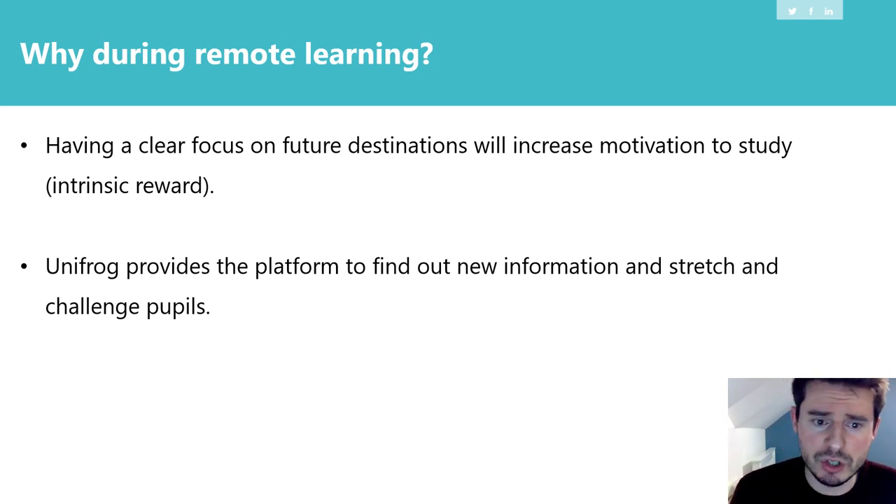In addition, Unifrog provides a platform for new information. If students want to find out more about their subject areas or future destinations and routes, Unifrog provides that stretching challenge. So if a student has completed their work a little bit earlier and they're looking for that next challenge, they can go on Unifrog and find a number of different avenues they might wish to explore.